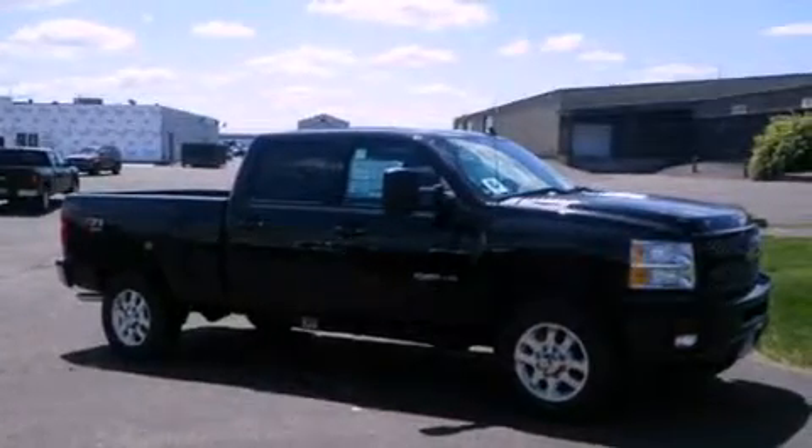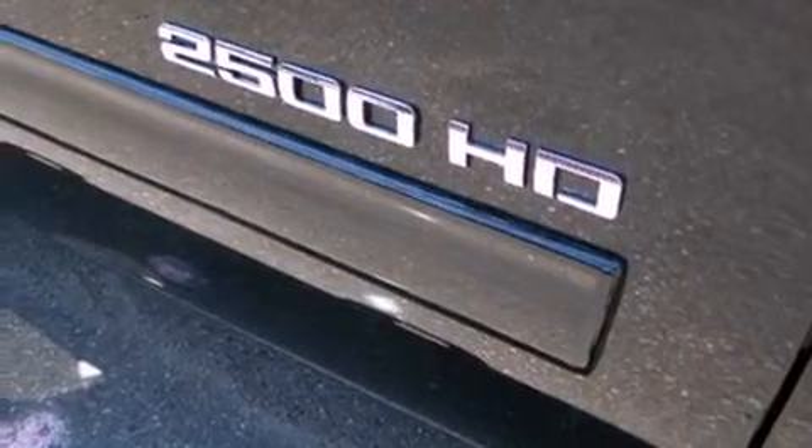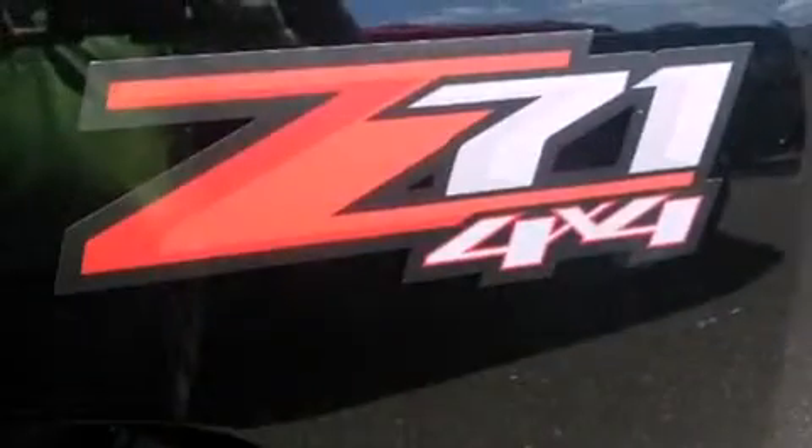Features include a limited slip differential, a low tire pressure indicator, cruise control, leather seats, front fog lights, tinted glass, dusk-sensing headlights, and an anti-lock braking system.